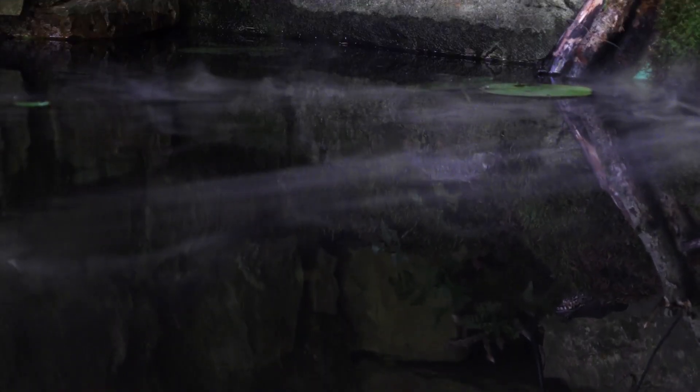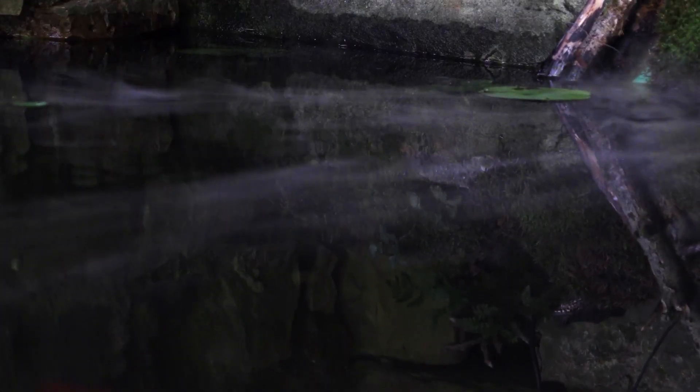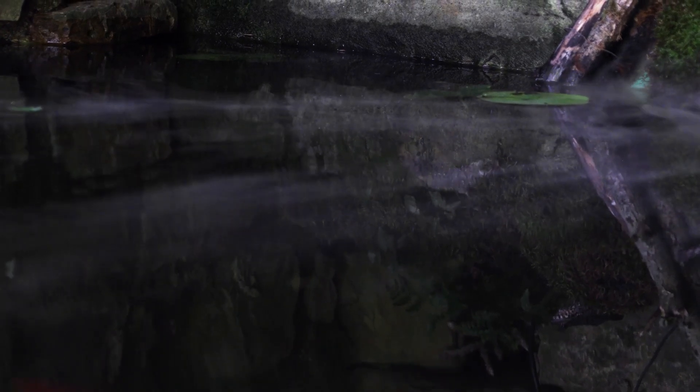Today, we're going to talk about the formation, maintenance of flow, importance, and future research on the Hamza River.